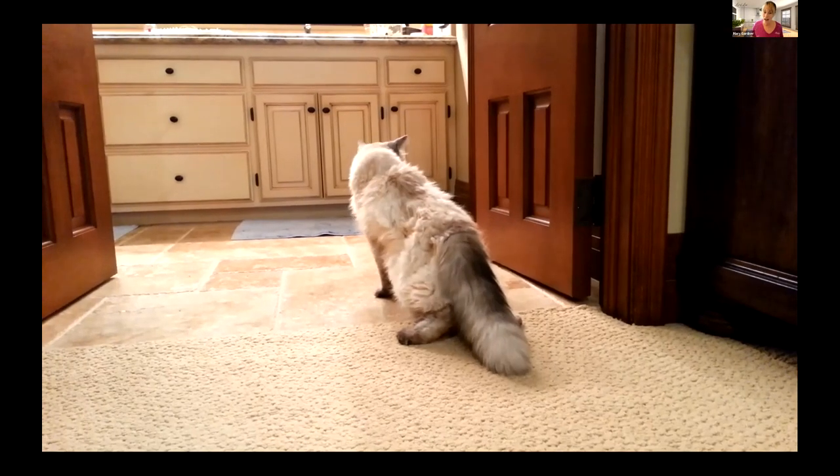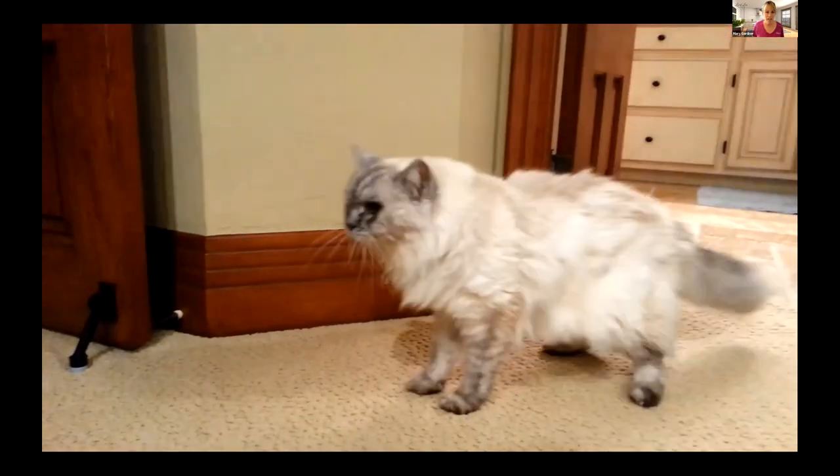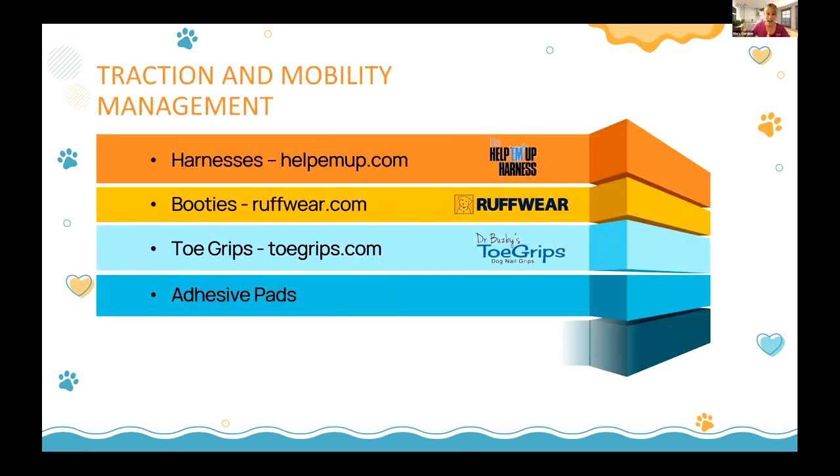Cats have these issues too. Saxy had such horrible mobility issues and wasn't able to sleep in bed with her mom anymore. I made a cat osteoarthritis checklist — in the voice of the cat — for owners to fill out, because so many don't recognize that their cat may have mobility or arthritis issues. Little things like noticing fur standing up on their spine are clues owners don't recognize. This is so much about education.